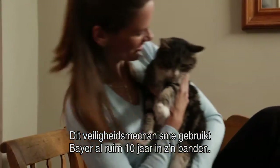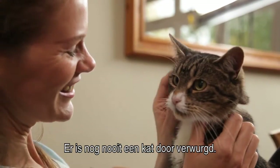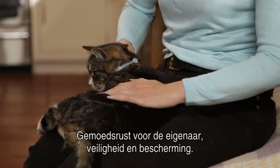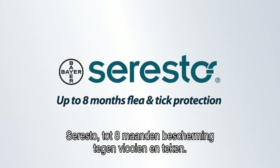The proven safety release mechanism has been used in bare collars for over 10 years, with no reported cases of strangulation in cats. Offering peace of mind for the owner, and security and long lasting protection — Soresto. Up to 8 months flea and tick protection.